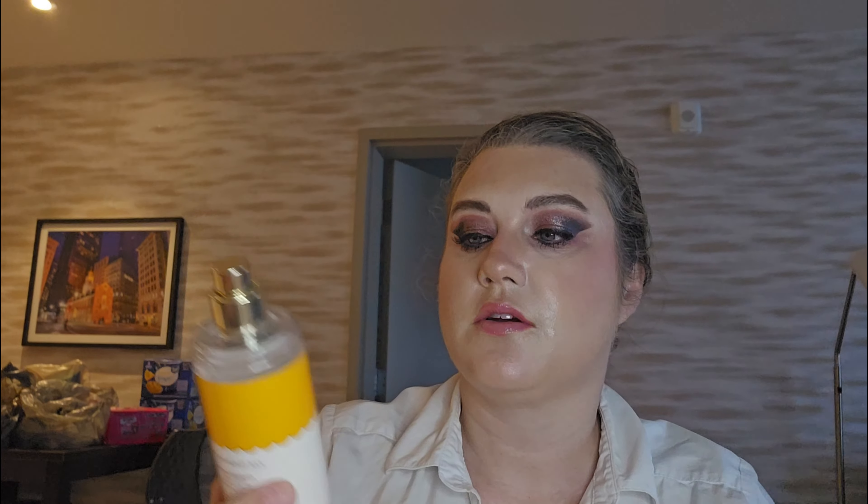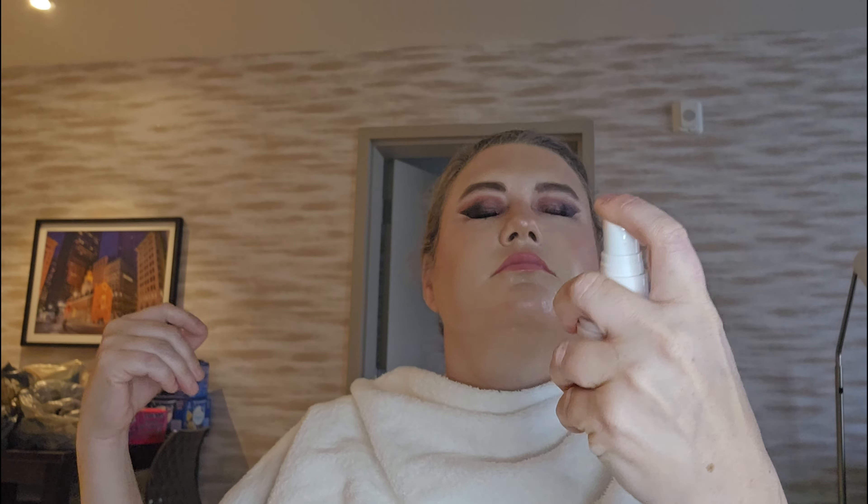Now we're going to use the Pumpkin Pecan Waffles for my body mist. I'm afraid to do anything with my face right now, but maybe we still need to set it. So let's set our face with the Wet and Wild Coconut Setting Spray — just a little bit, this is about gone. I don't know if my face needs any more moisture or it might just start running down. It does say 'after makeup application for a dewy finish,' so I'm good.